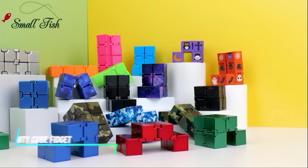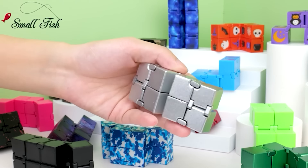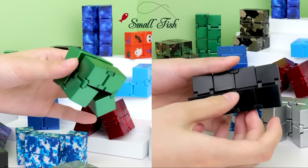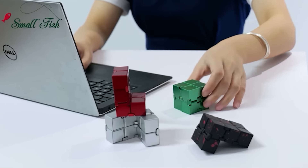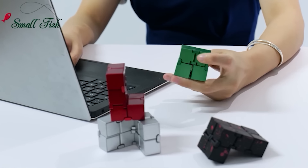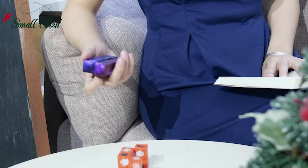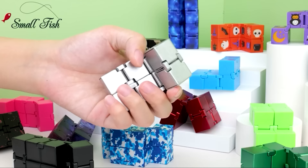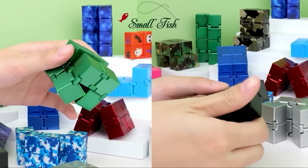Ever find yourself needing something to fidget with to stay focused? This cube is a handheld toy that folds and unfolds endlessly, providing a satisfying tactile experience. Each cube is designed with joints that allow smooth rotation in multiple directions. It's compact enough to fit in your pocket, making it perfect for relieving stress or staying occupied during idle moments.